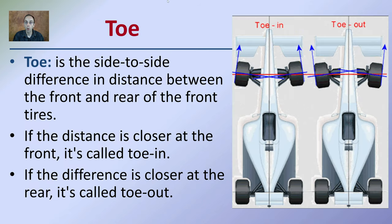Next is toe, referring to toe in and toe out — this is the side-to-side difference in distance between the front and rear of the front tires. If the distance is closer at the front, it's called toe in. As seen indicated here on this race car, toe in means the fronts are closer together; if the rear is closer, it's called toe out. This can also impact tire wear.